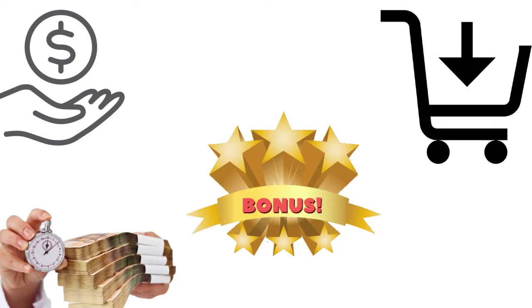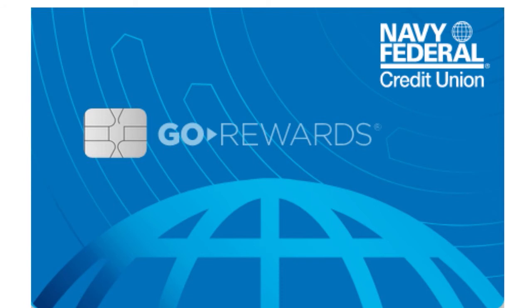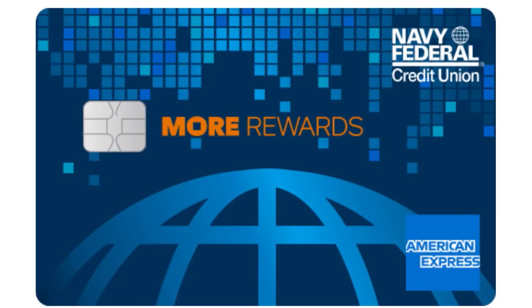Here are the cards you can apply for if you want to capitalize on a big purchase: the Cash Rewards, the Gold Rewards, the Visa Signature Flagship Rewards, and the Navy Federal More Rewards American Express card.